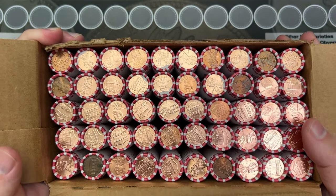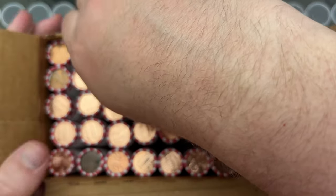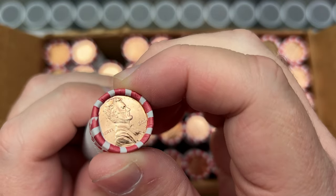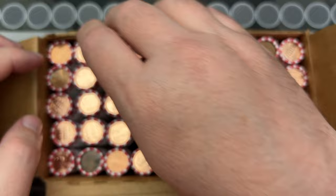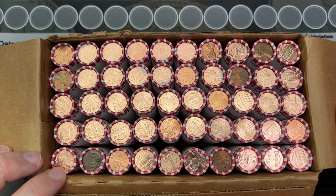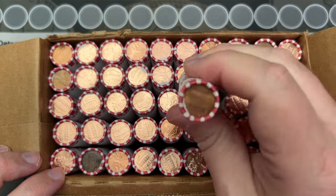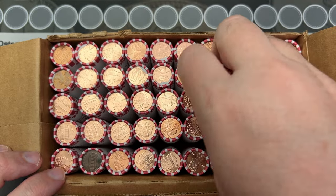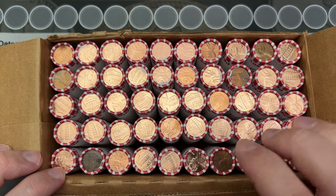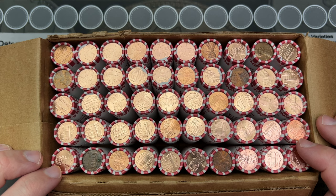2024 Denvers. Wow, okay — looks like I have a box full of 2024 Denvers with a few circulated rolls. Wow. I mean, 2024 Denvers — it wouldn't surprise me if I got Philadelphias, but that's a lot of Denvers. I don't usually get Denvers; I mean, I'm east of the Mississippi.